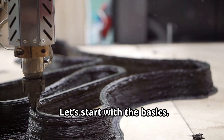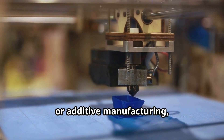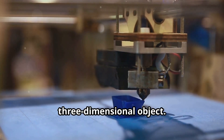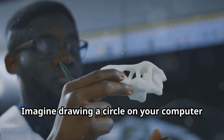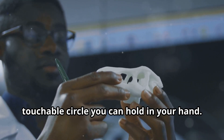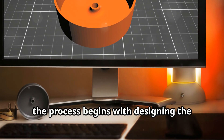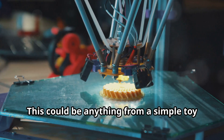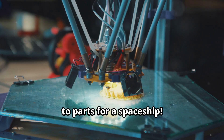Let's start with the basics. 3D printing, or additive manufacturing, takes a digital design and turns it into a solid three-dimensional object. Imagine drawing a circle on your computer and then — poof — you've got a real, touchable circle you can hold in your hand. Now the process begins with designing the object using computer software. This could be anything from a simple toy to parts for a spaceship.